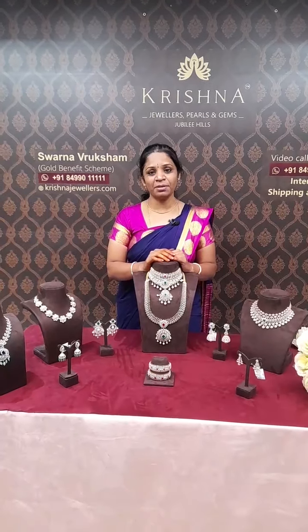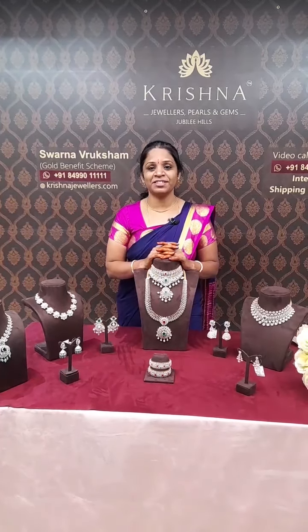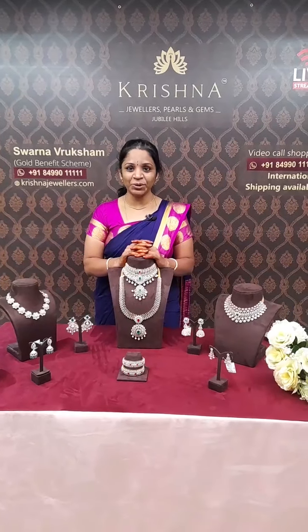Hello, I am Krishna Jewelries, Jubilee Hills Road No. 36, near to Metro Station and pillar number is 1652. Happy Saturday! Good morning to all my Indian customers, and good evening to my US customers.